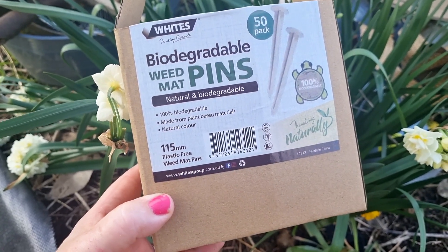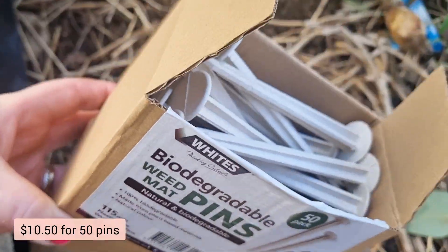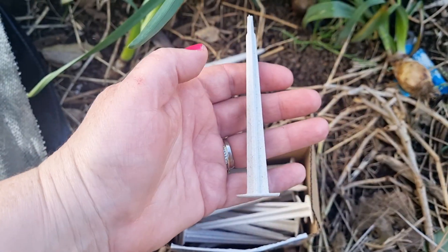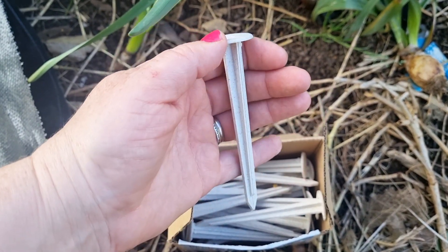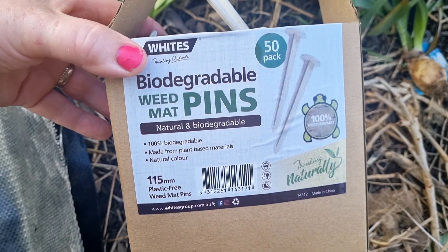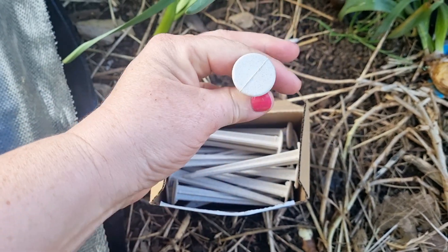With some of my birthday money I decided to purchase these — biodegradable weed mat pins. I had never seen these before; I just stumbled across them accidentally. I thought, if they're more eco-friendly than the metal pins used to hold down weed mat, then I'm all for that. I probably should have researched a bit more because I don't quite understand how they break down, but they look pretty solid. I tried to bend one and it feels very firm.